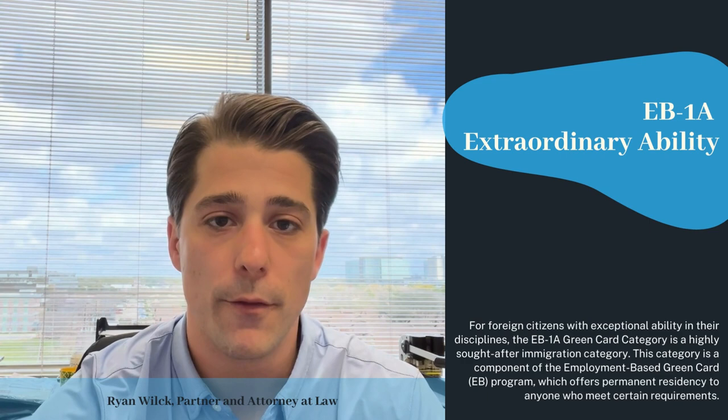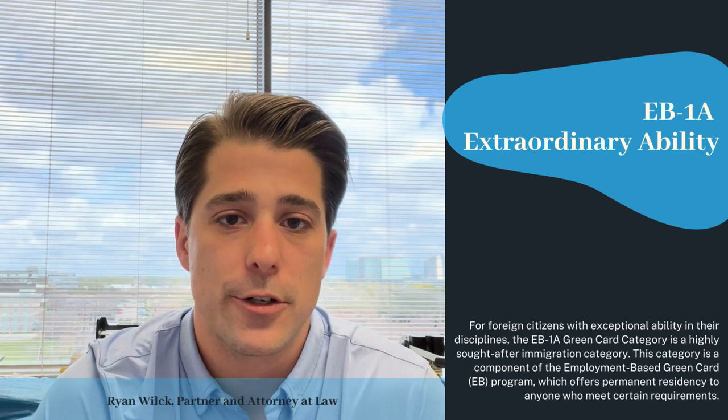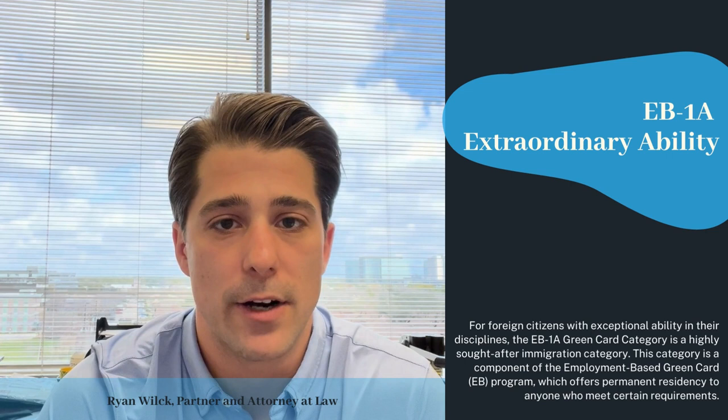Cascading down to EB1B, these are for professors and researchers. Typically, you need to have been teaching as a professor for a certain number of years, as well as have an offer from a research institution or a university.